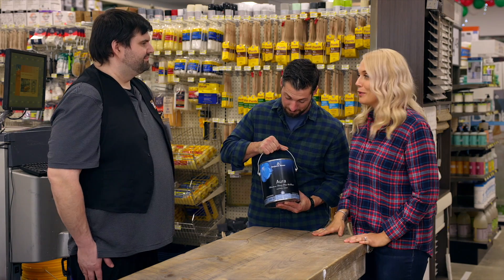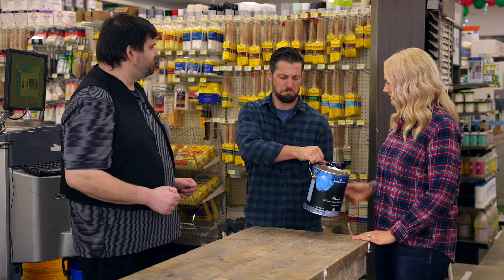Thank you for helping us find the perfect Benjamin Moore color. No problem, that's what we're here for. Let's just walk through the rest of the stuff you might need for your project.